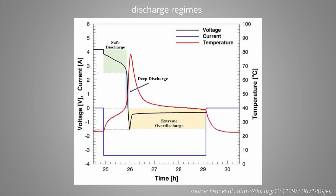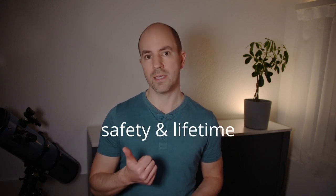If we force the cell to discharge beyond that point, the cell voltage will become negative. This case I will refer to as over-discharge. This can only happen if there is a driving force for the current, but more on that later. So why do cell manufacturers provide a lower voltage limit? Well, there are two arguments: safety and battery lifetime.